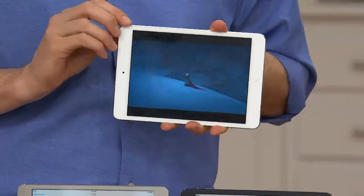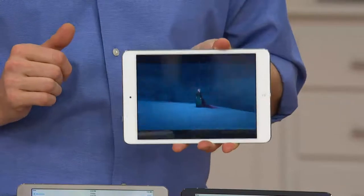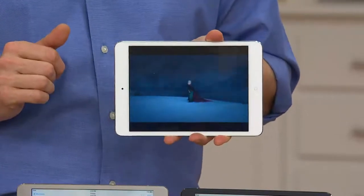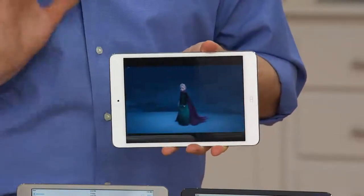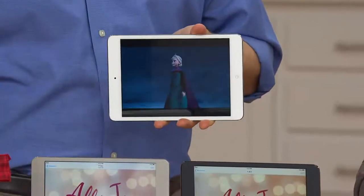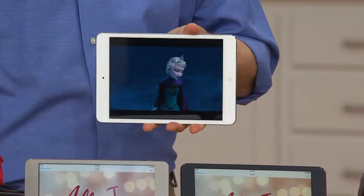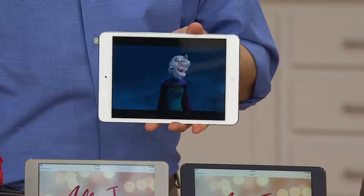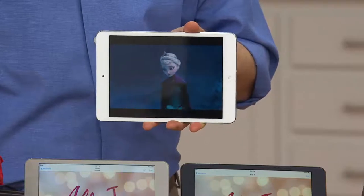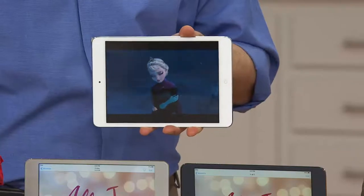I still love the big boy iPad as well — the 9.7-inch has a larger screen, but you can't hold it in one hand; it's too big. The 7.9 inches feels like a book and holds like a book. This screen has 163 pixels per inch — this is high definition. Look at how sharp and crisp that image is.